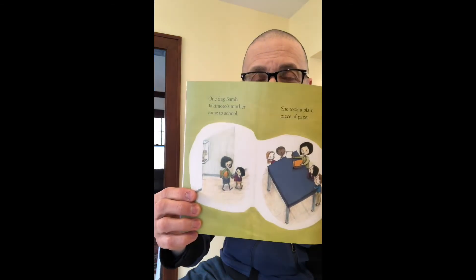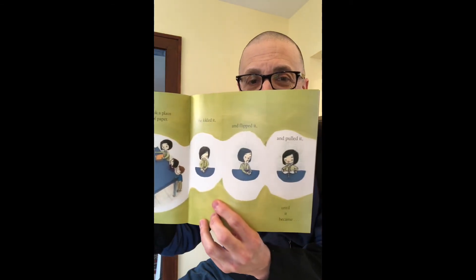One day Sarah Takamoto's mother came to school. She took a plain piece of paper, she folded it and flipped it and pulled it, until it became a crane.